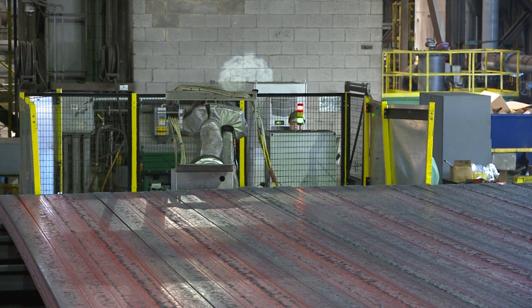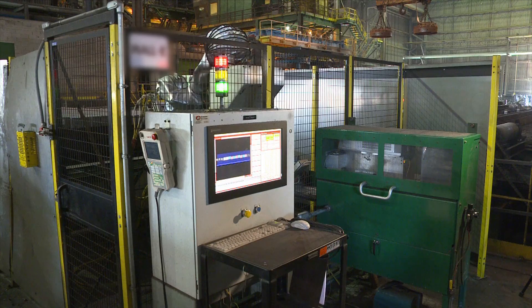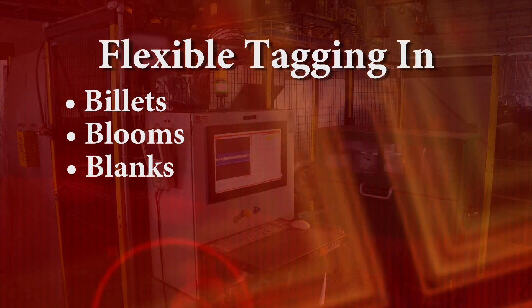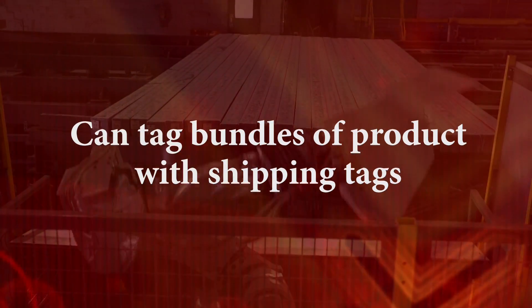Billet I.D. is the most flexible system on the market, integrating with the existing line typically without mechanical modification, and capable of tagging billets, blooms, blanks, rounds, and slabs. It can also be configured to tag bundles of product with shipping tags.